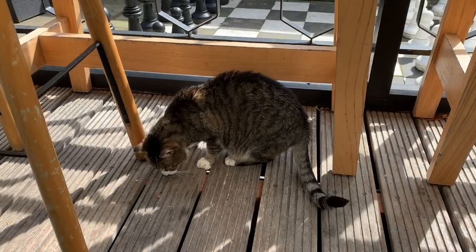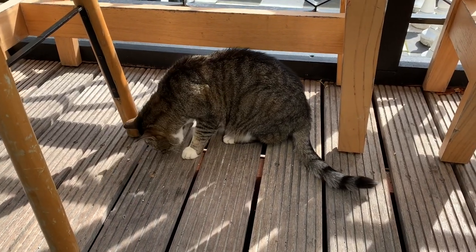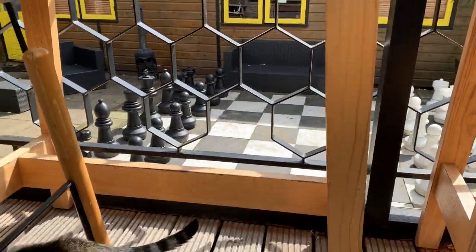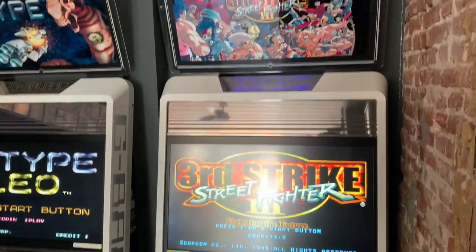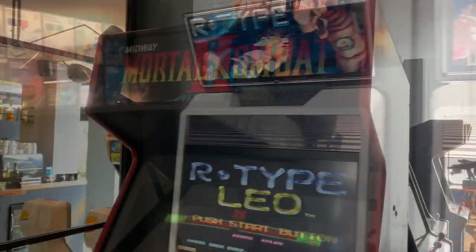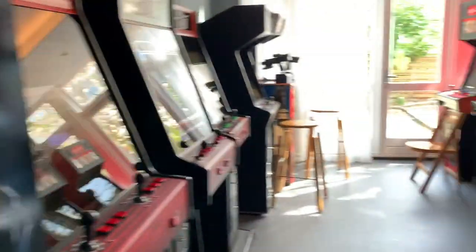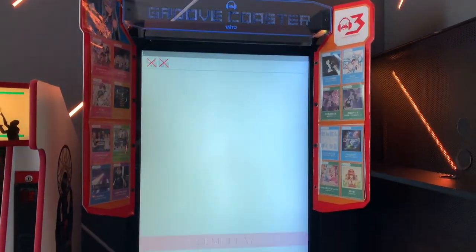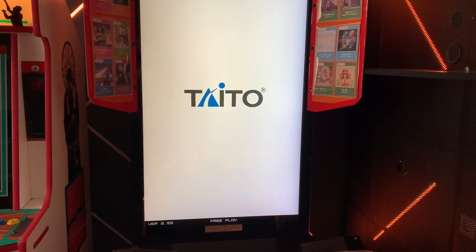Thank you so much for a cat break at the Arcade Hotel, right in front of the chessboard. Welcome to the game room at the Arcade Hotel. There's Third Strike Fighter 3, R-Type, Groove Coaster — which I've seen for the first time. It's a very fun rhythm game with a portrait display, which is quite unusual.